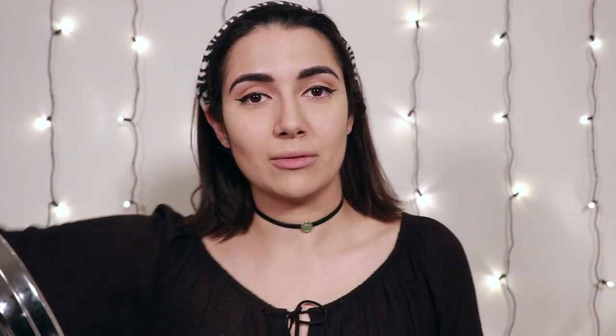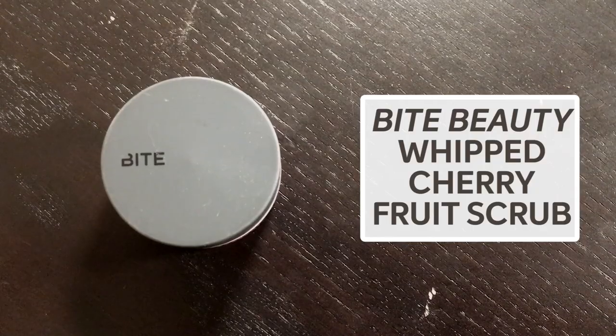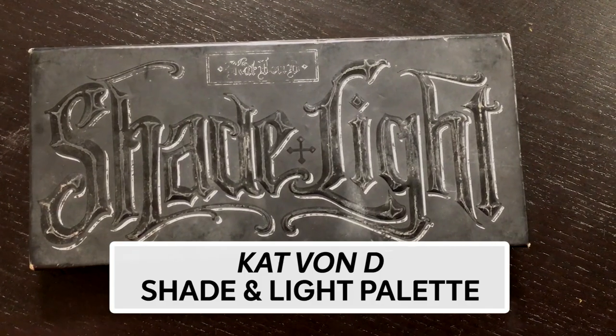What I like to do next is take my Real Techniques all over powder brush — all the lettering has rubbed off on this one — and just take a little bit more translucent powder and do an overall coat. I feel like there's no set time in my makeup routine when I prep my lips, but let's just do it now. I'm gonna take the Bite Beauty Whipped Cherry Fruit Scrub and put a little exfoliant on my lips. I got this from the Bite Lip Lab and I do really like it — it tastes great. Do I eat makeup? Yes. On purpose? Occasionally. So what I do next is go in with a little bit of powder contour and just kind of define the face. I use this Kat Von D Shade and Light Palette.